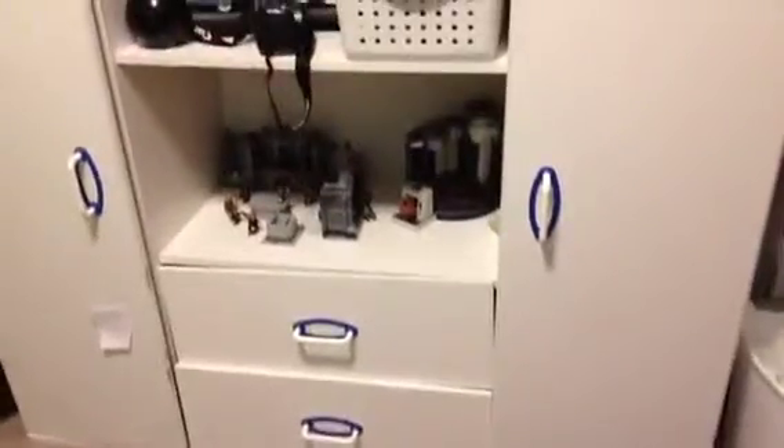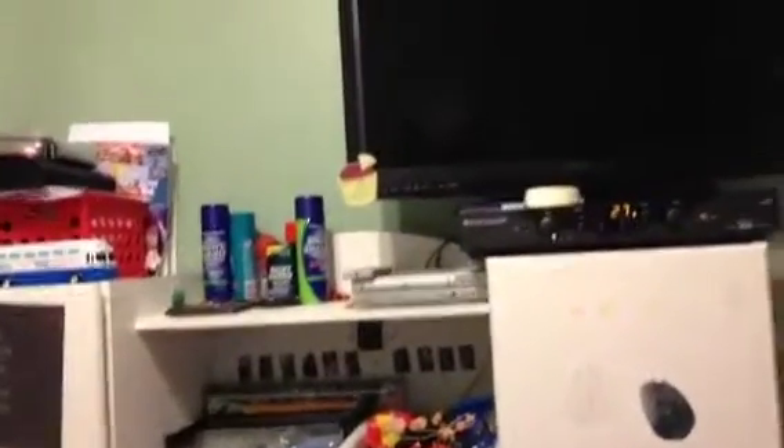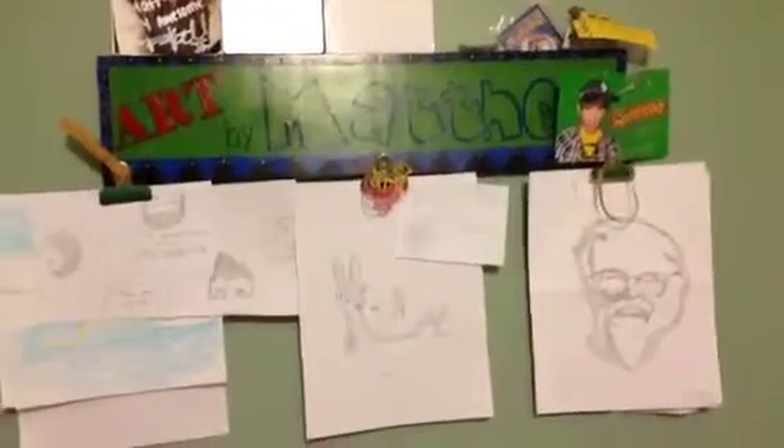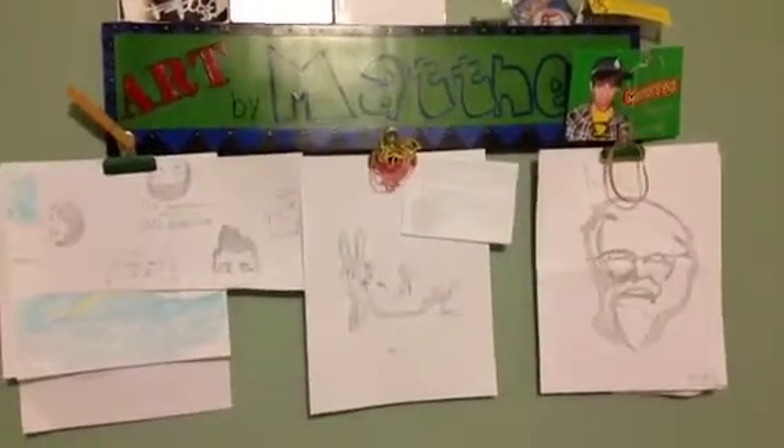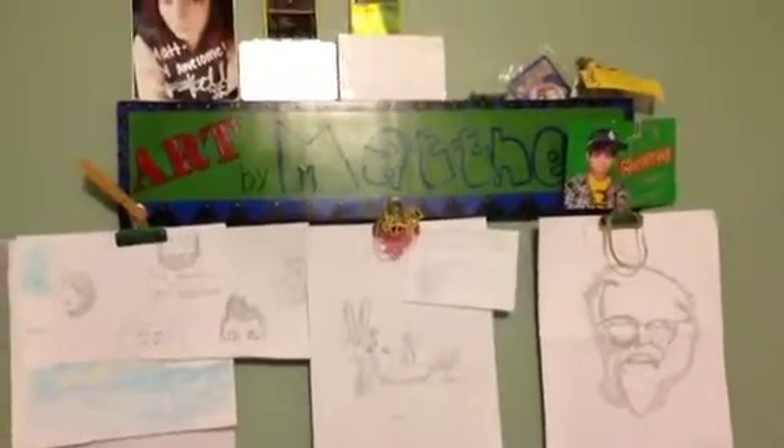So this is my desk area where I, like, write my scripts and edit with these two. This is my cupboard slash messiest thing in my house. And heck yeah, I have this. This I call my wall of stuff, with some drawings I've made, some signatures I've gotten from people, and some Pokemon cards.